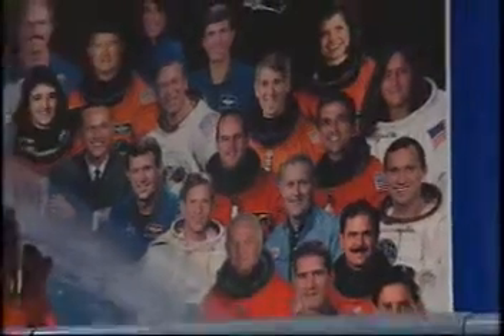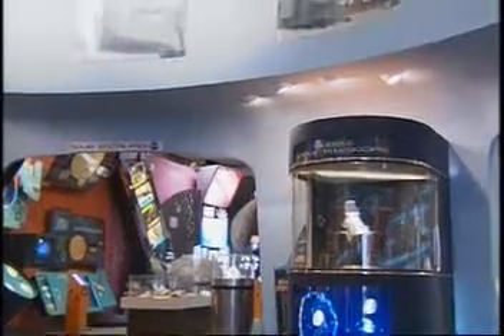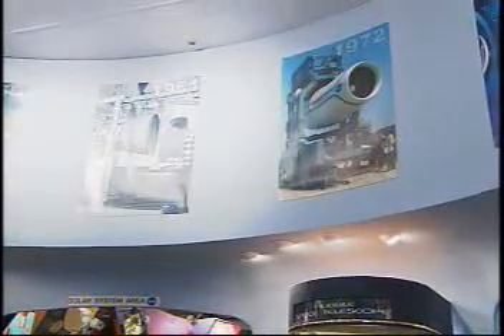We invite everybody from Northeast Ohio and, in fact, around the country to visit the NASA Glenn Visitor Center, both to learn about NASA Glenn itself and the agency. We're open seven days a week except for a couple of holidays. There's free parking here, and the visitor center is a free facility.